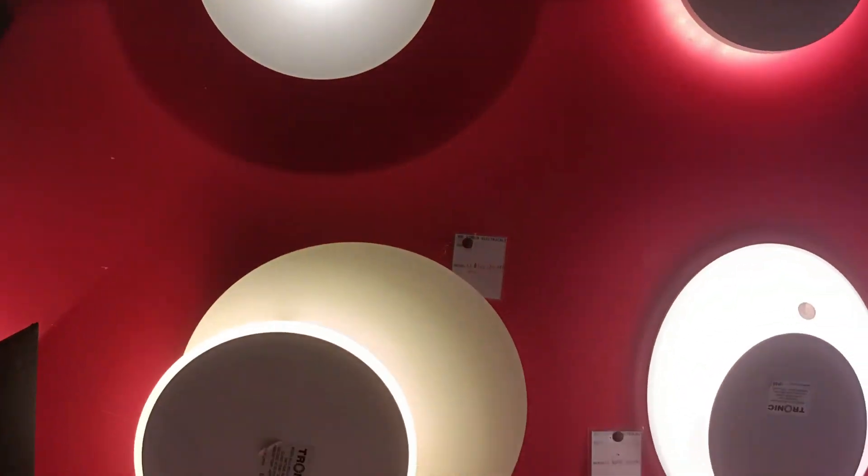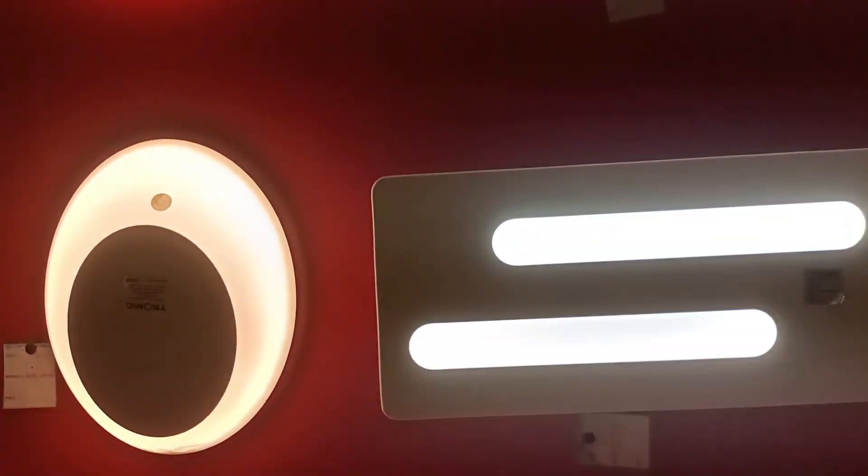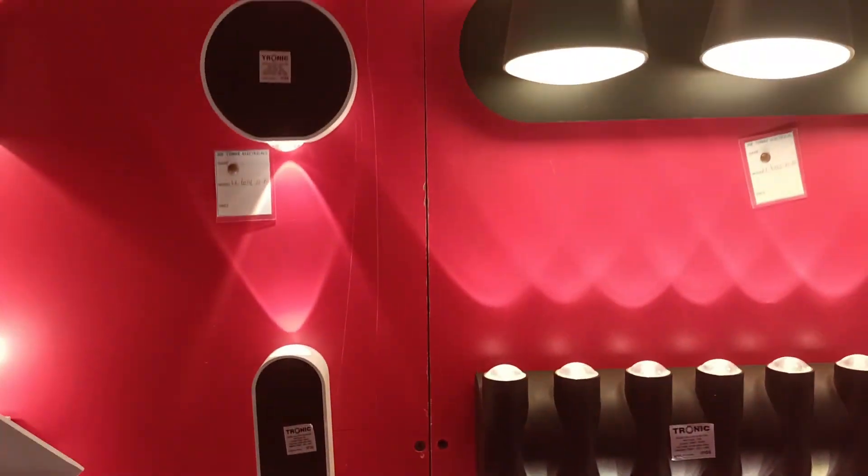I'll be taking you through one by one, and here I just want to show you how the lights perform — they are not interfering with the camera. As you can see, they are giving a good glow.